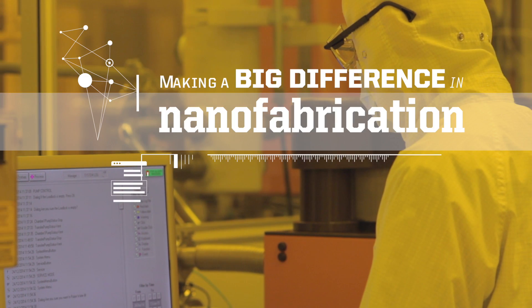Nano by definition is the length scale of about a hundred times smaller than the width of your hair, and fabrication means to build. So simply, the definition of the word means building very, very tiny things.